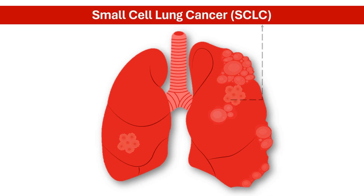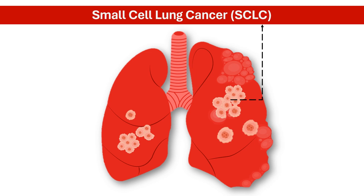Small-cell lung cancer, or SCLC, is an aggressive form of lung cancer. It grows and spreads rapidly, often by the time it's diagnosed.